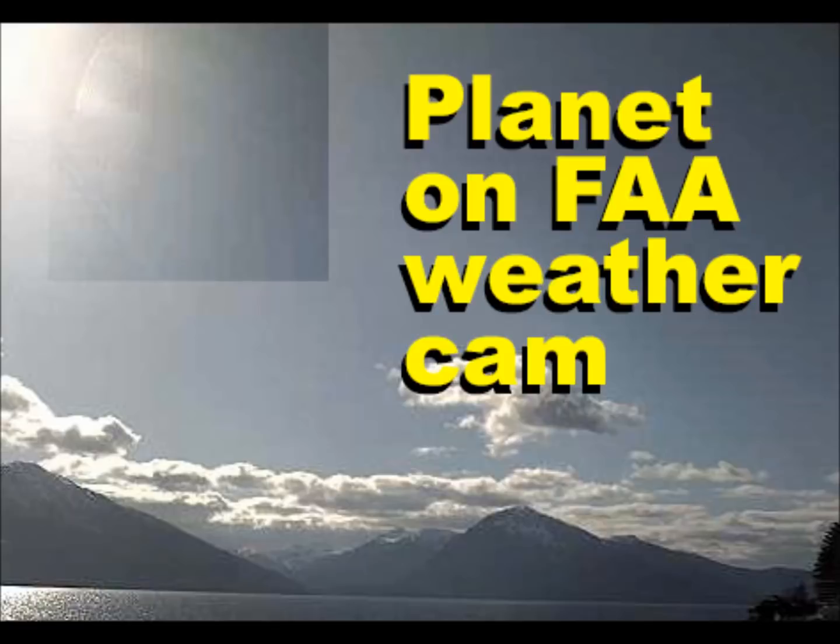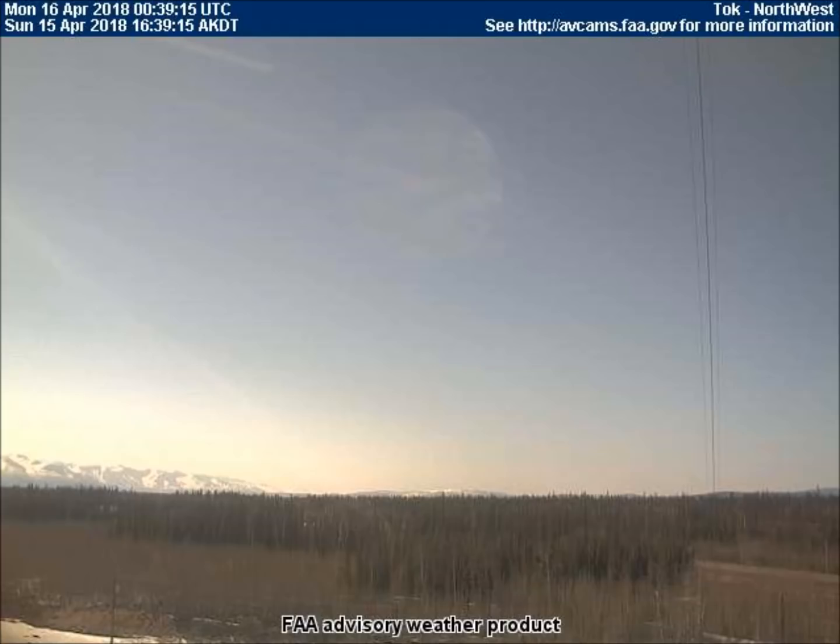Good afternoon, this is Universal News Media. Today is April 16th, 2018. The videos we will be viewing just came in yesterday from the federal aviation weather cams in Alaska. Each frame in these videos is 10 minutes.